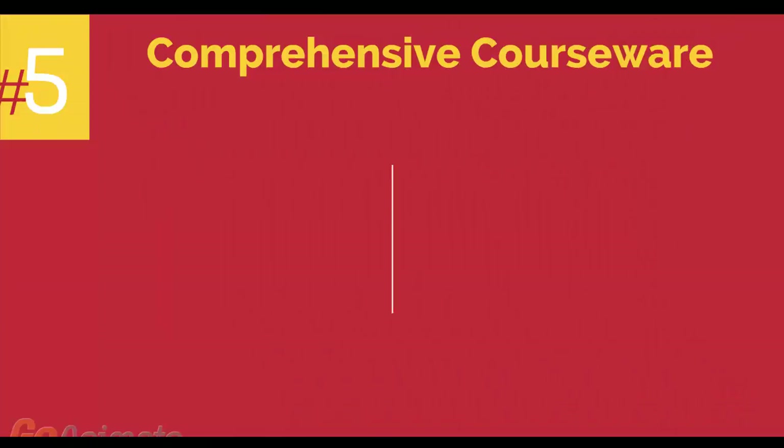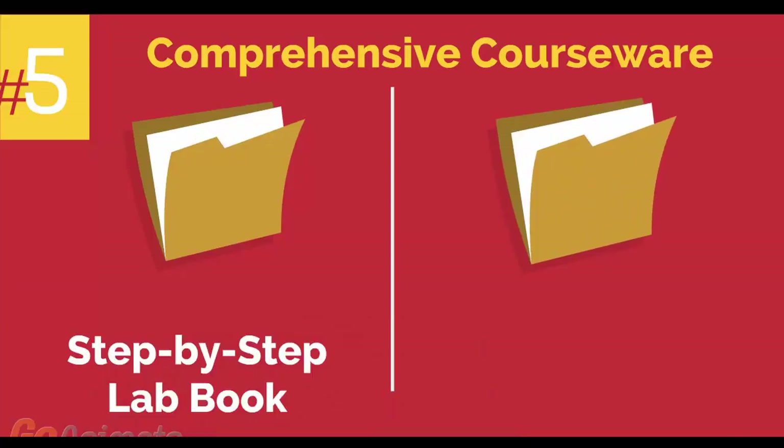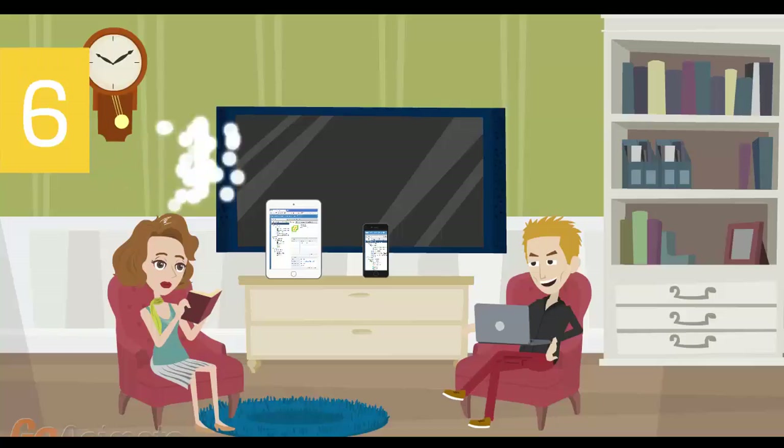Number 5: comprehensive courseware consisting of two books — a step-by-step lab book and a VMware VCP study guidebook.